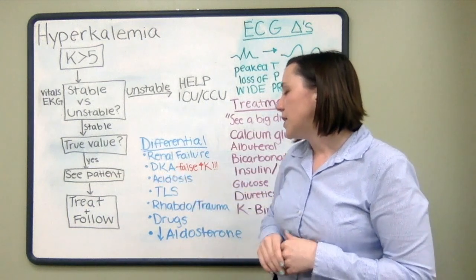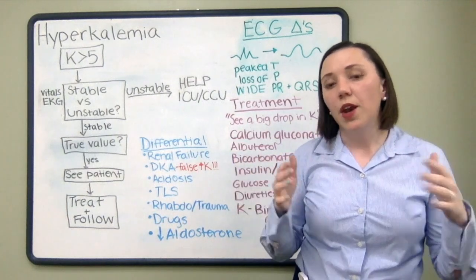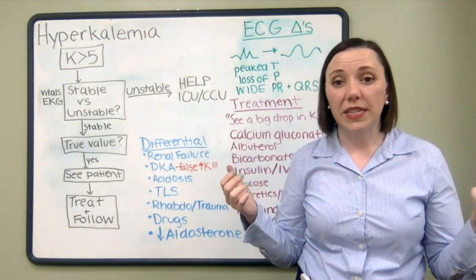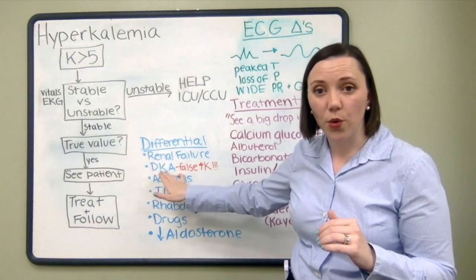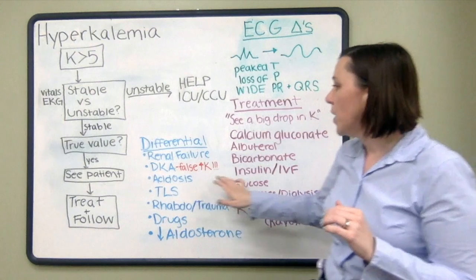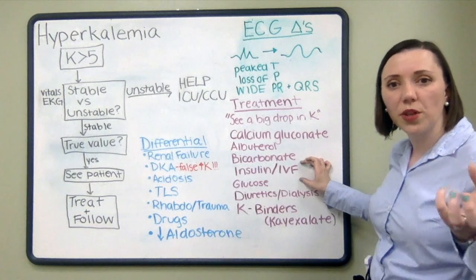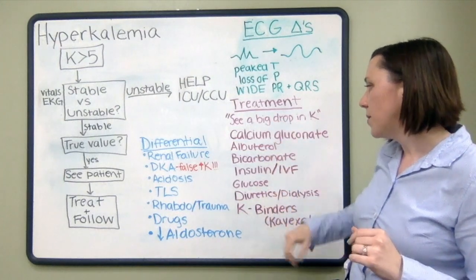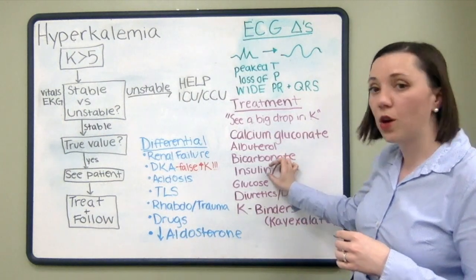Another important consideration is DKA. In DKA, there is a shift of potassium — although the extracellular potassium will appear elevated, the total body level of potassium is actually low. This is a case where you want to treat the underlying condition to resolve the hyperkalemia, but you don't want to try to reduce the potassium itself. Give these patients insulin and IV fluids, which will help bring glucose into the cell and excrete it from the body. In DKA, since blood sugar is already so high, you will not be giving glucose along with the insulin.